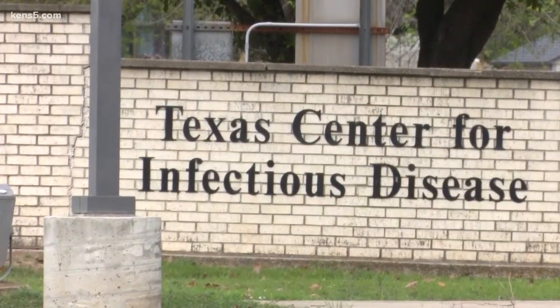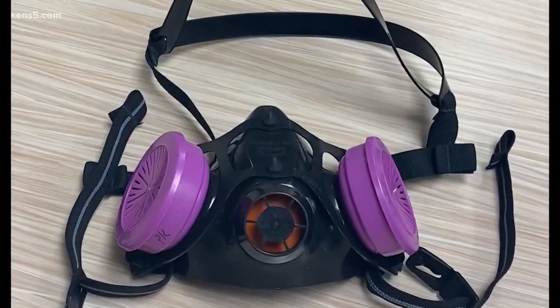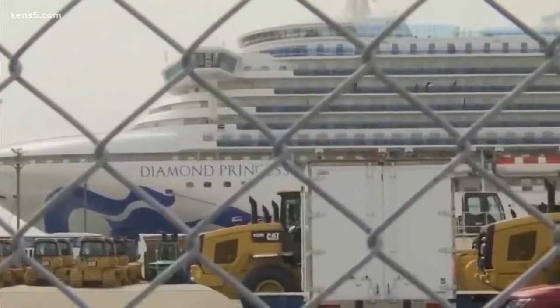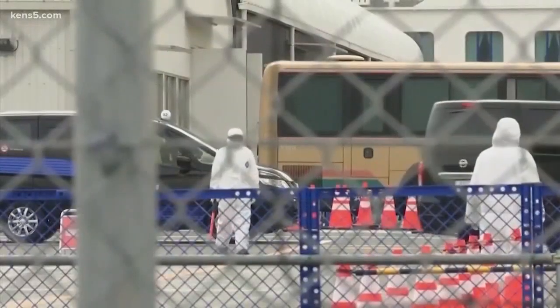The Texas Center for Infectious Disease has the world's attention because of this reusable mask, ever since the first COVID-19 patients from the Diamond Princess cruise ship landed in San Antonio.